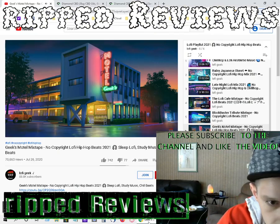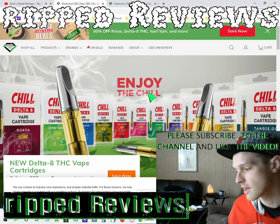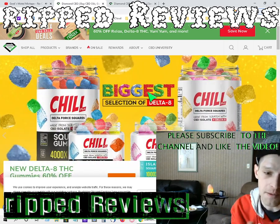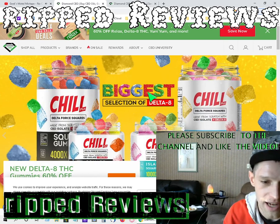Hey, what's up everybody? It's Derek from RIP Reviews and we got another episode coming at you. I want to give a shout out to Diamond CBD for sending me out some wonderful, great products I want to tell you about.